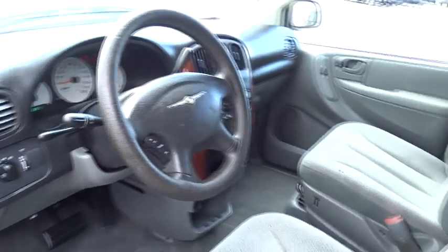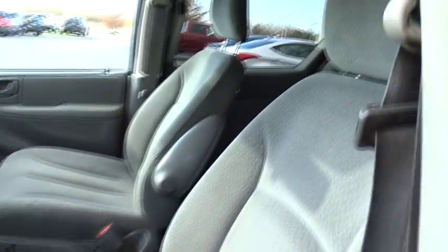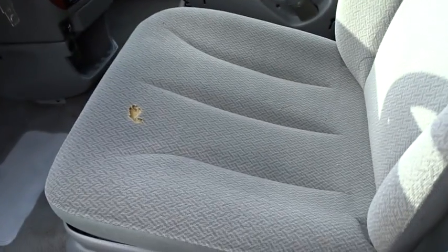Tilt steering wheel, front reading lamps, driver vanity mirror, passenger vanity mirror, speed control, front wheel independent suspension. Wouldn't you look great in this vehicle? Stop in today and see for yourself.